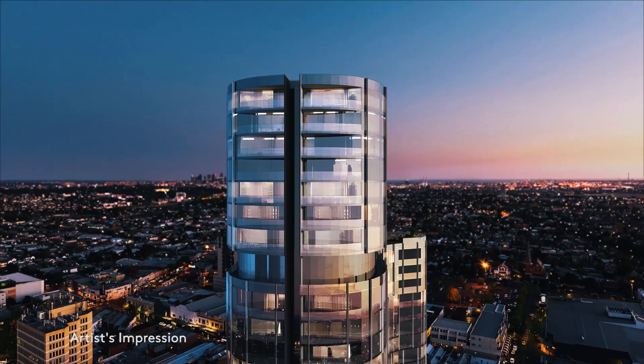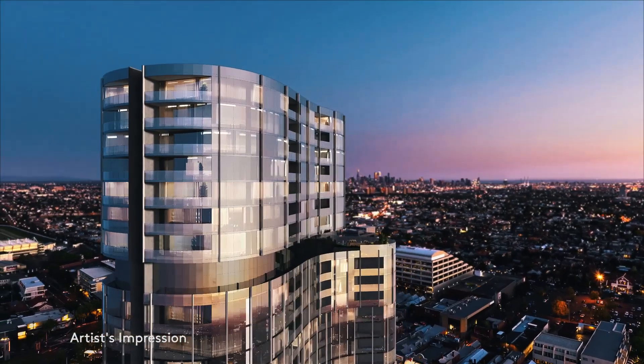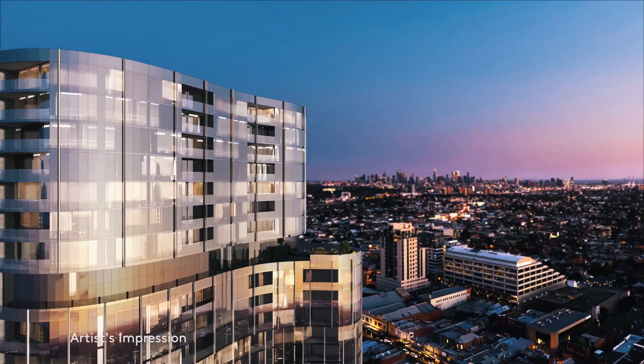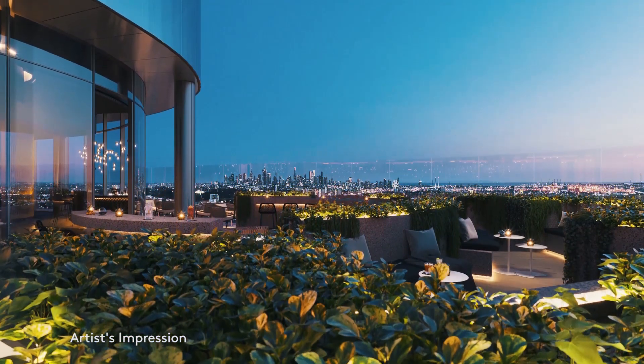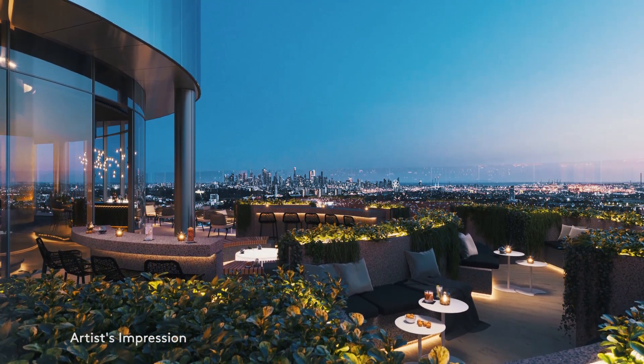A hidden gem is the separate laundry with an abundance of storage. Level 22 to 29 at RISE are reserved for the penthouse-style sky homes with stunning views and additional upgrades. Sky home residents also have exclusive access to the conservatory sky bar with unparalleled views over Melbourne.